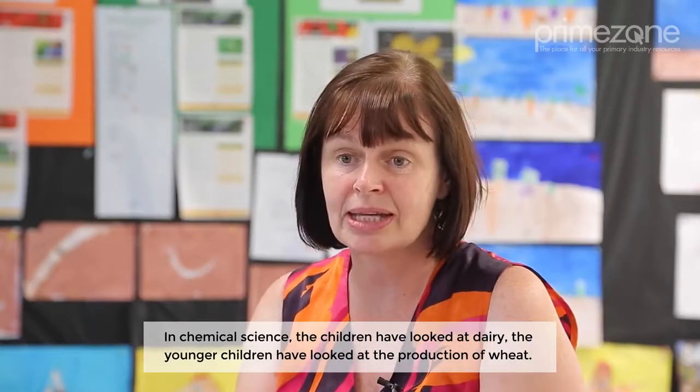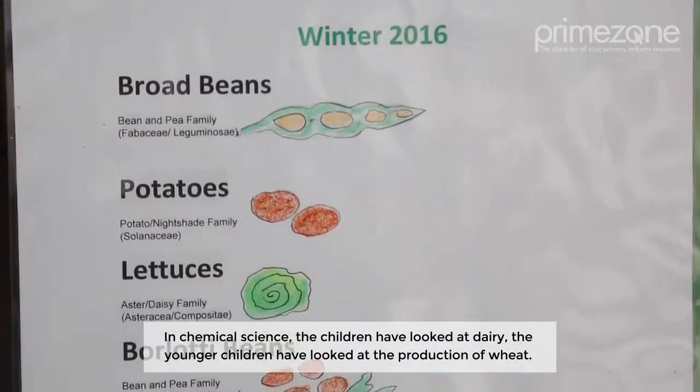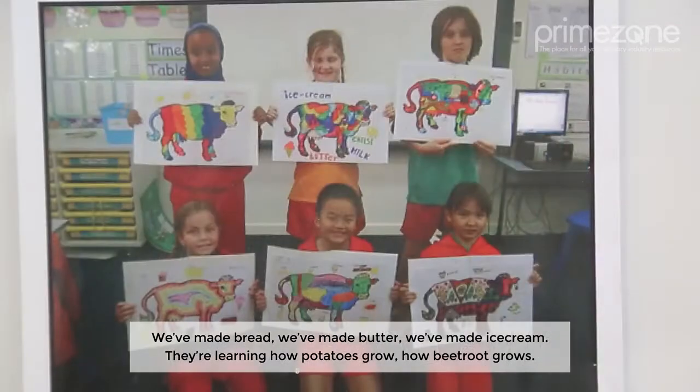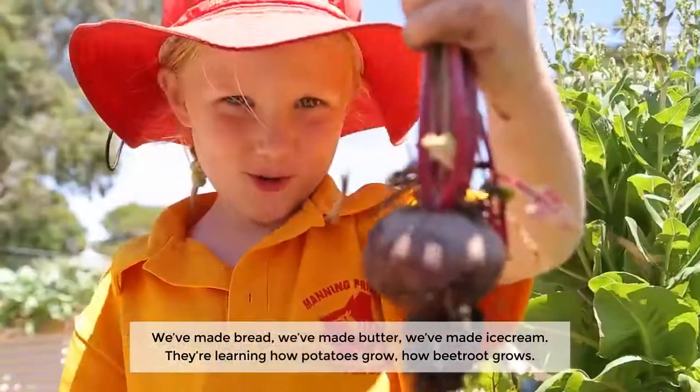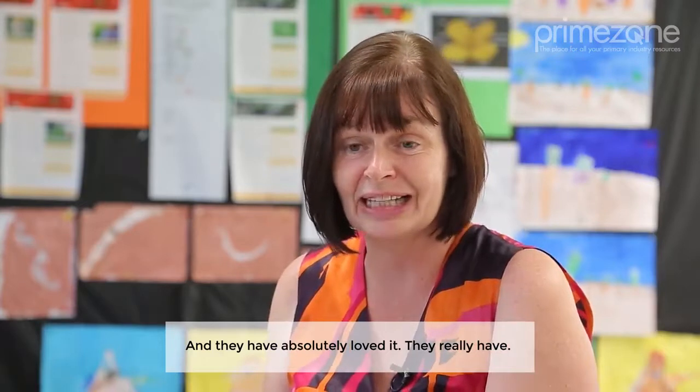In chemical science the children have looked at dairy; the younger children have looked at the production of wheat. We've made bread, we've made butter, we've made ice cream. They're learning how potatoes grow, how beetroot grows, and they have absolutely loved it. They really have.